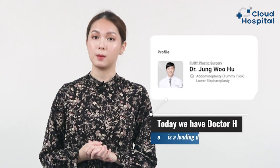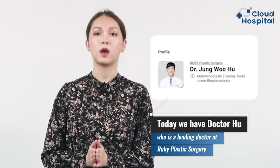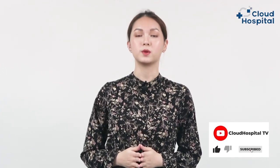Today we have Dr. who is a leading doctor at Ruby Plastic Surgery. He is going to discuss with us everything about lower eyelid blepharoplasty from an experienced medical point of view. I'm Queenie, and before we start please subscribe to our channel so you'll be updated with our new releases.